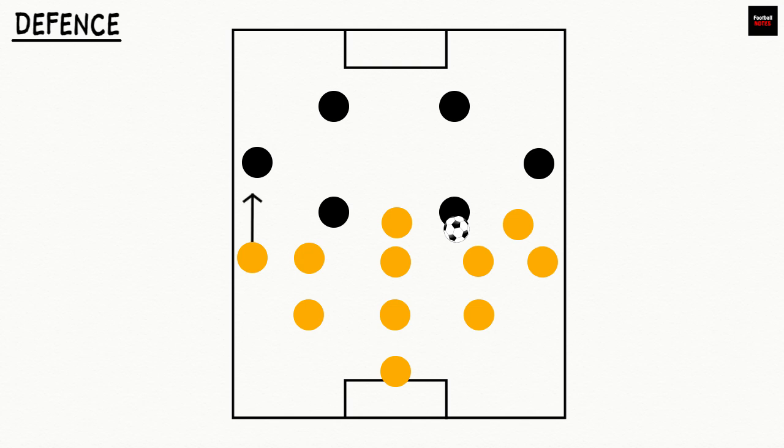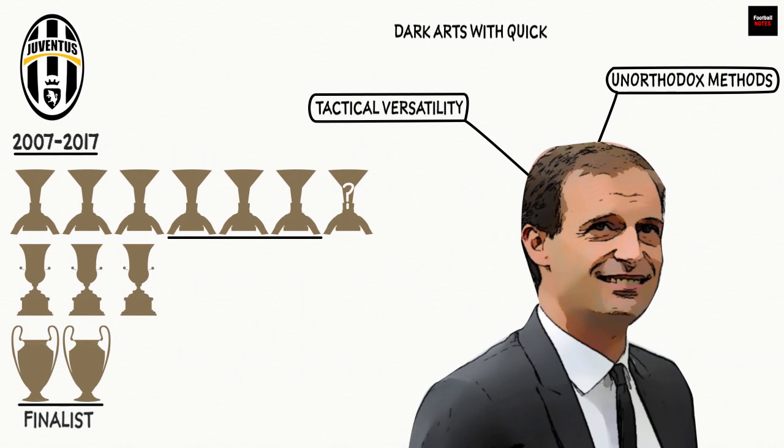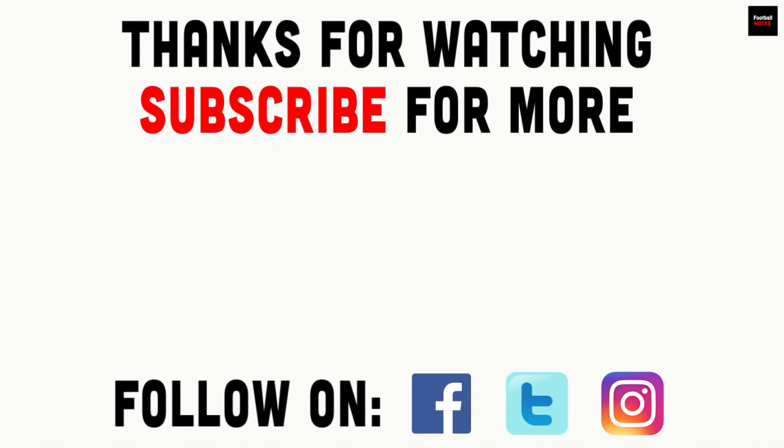In closing, Juventus' title-winning mentality is down to their blend of the dark arts with quick transitioning and attacking play. While the likes of Paulo Dybala and Gonzalo Higuain take the plaudits for scoring the bulk of their goals, it's the colossal spine of their side which has made them perennial champions. In Massimiliano Allegri, Juventus have a manager with the tactical know-how to shut down a game when required, as well as the attacking personnel to turn on the style in an instant.